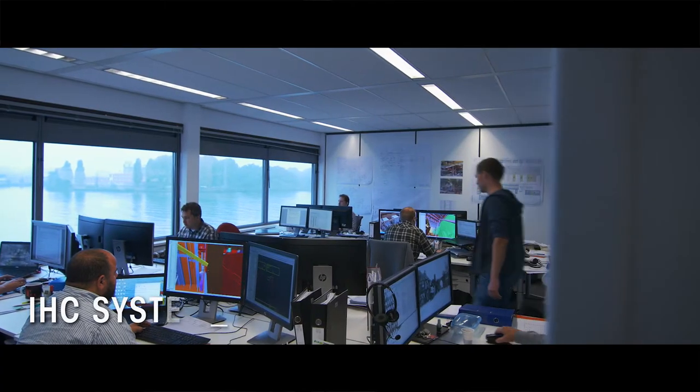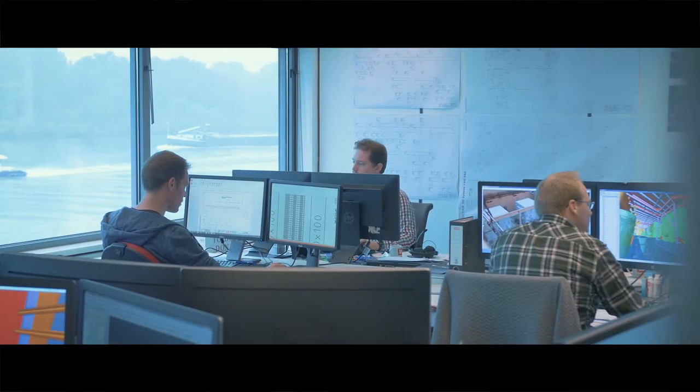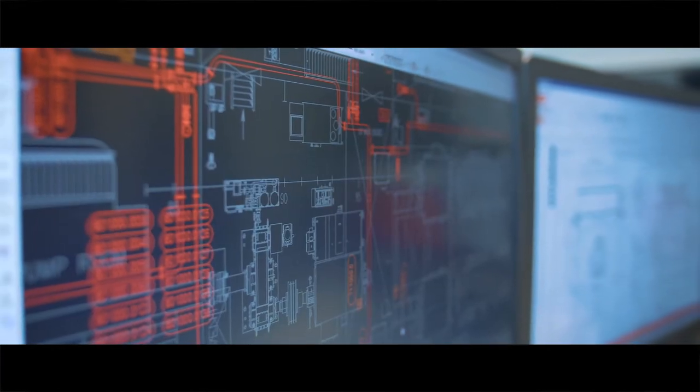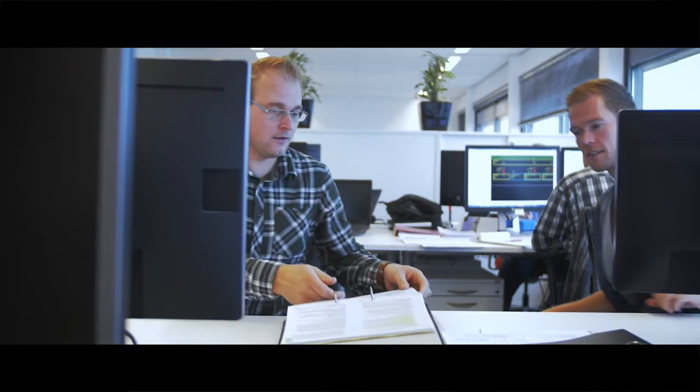Welcome to IHC Systems. Automation makes all the difference. It ensures our vessels dredge at the right depth and the right place, pumping the optimized mix of sediment and water continuously.